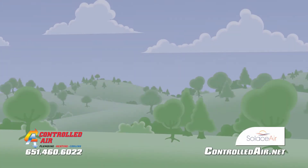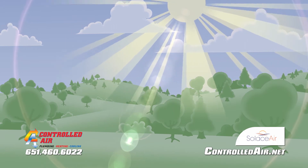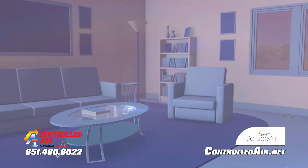Mother Nature purifies the outdoor air using the sun's ultraviolet energy. Now we can use the same energy found in the sun's rays to control germs, viruses and bacteria in our homes.